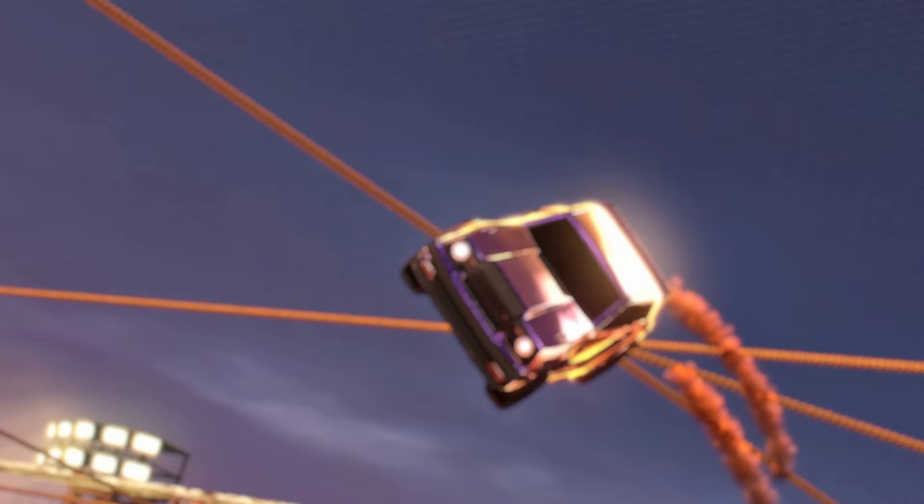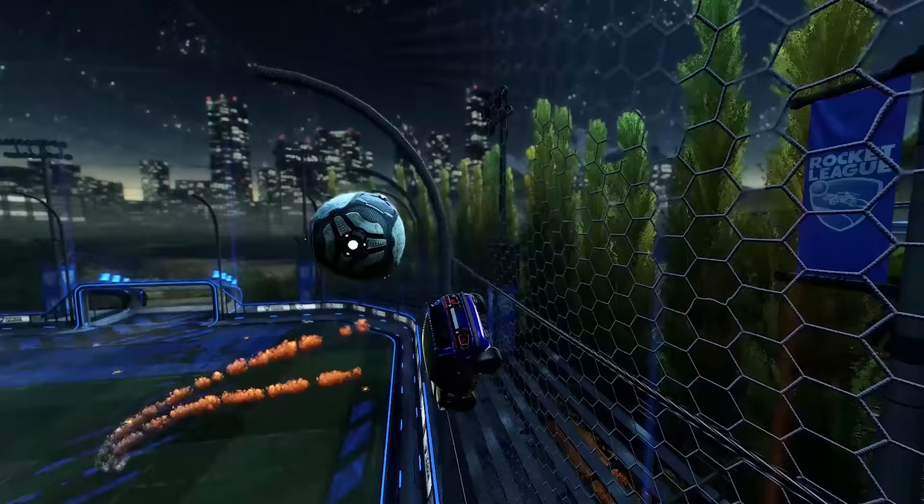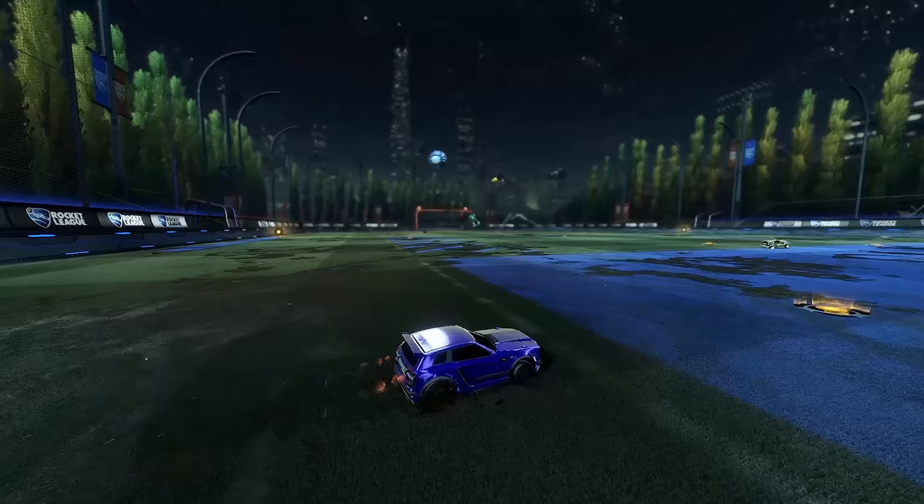The first thing we can look at is just how good his recoveries are. Normally we just say things like make sure you work on your half flips and your wave dashes, and yes those are all important. You will see that he is constantly wave dashing as he comes off the walls in order to get that little bit of extra speed. And yes, he is half flipping to keep himself in the action when he needs to turn quickly.